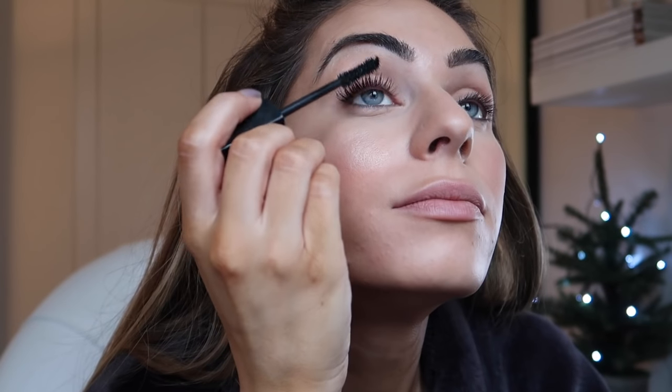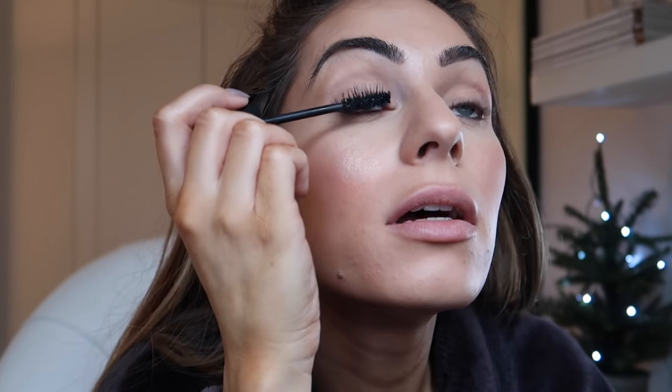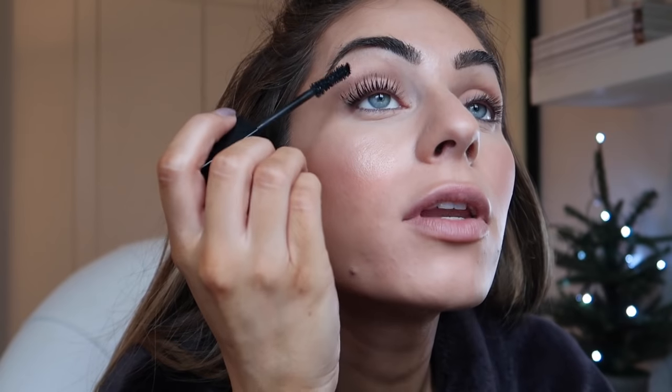I really like this mascara - I've used it before so this is cheating, but I do really like it. This is one of the best high-end mascaras definitely. I always pull the ugliest face when I do things around my eyes.